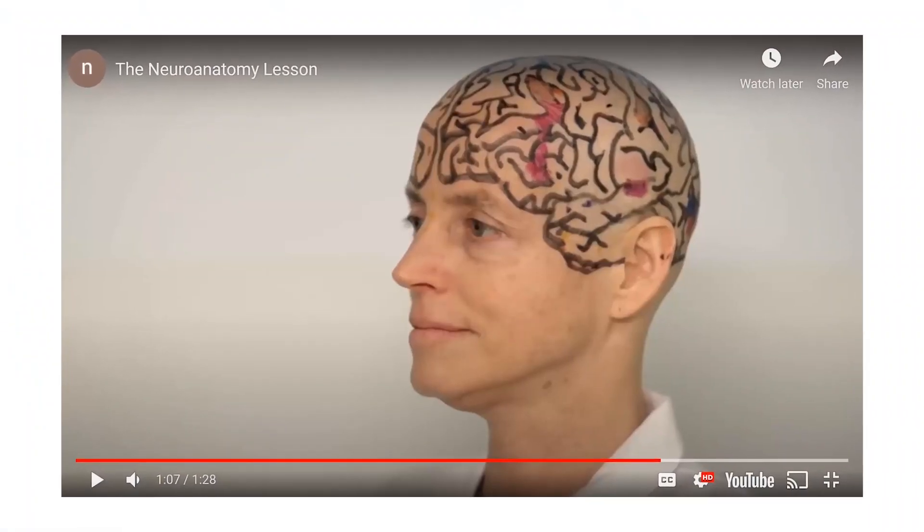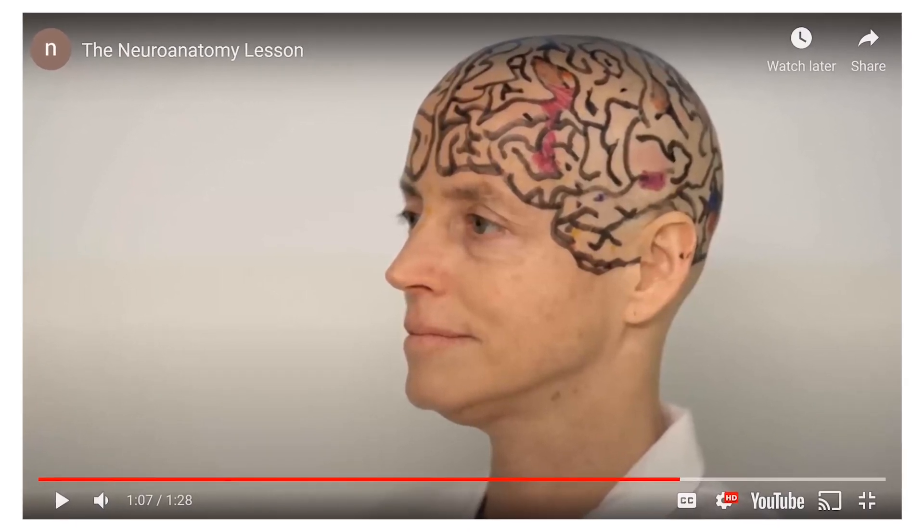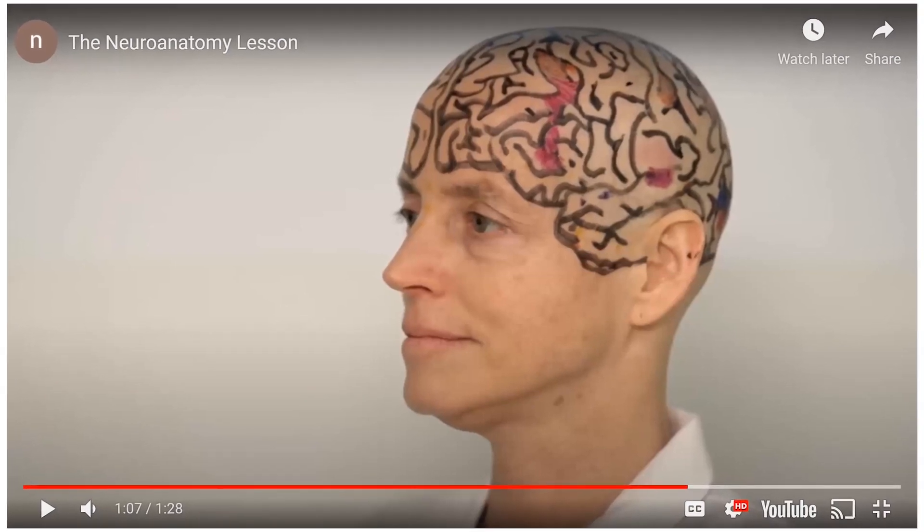It has a video of me shaving my head on camera to show the locations of different brain regions, which my grad student Rosa Leifer-Souza very expertly drew on my bare head. It also has a video of the patient we just reported and what happens to him when he gets stimulated in his fusiform face area.